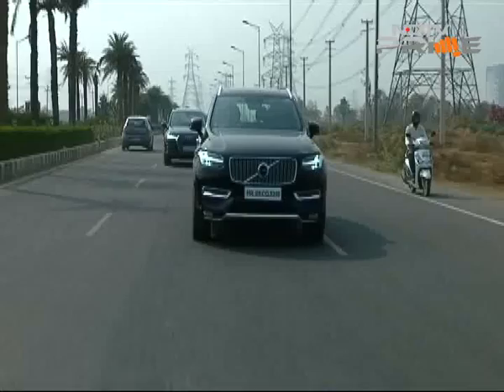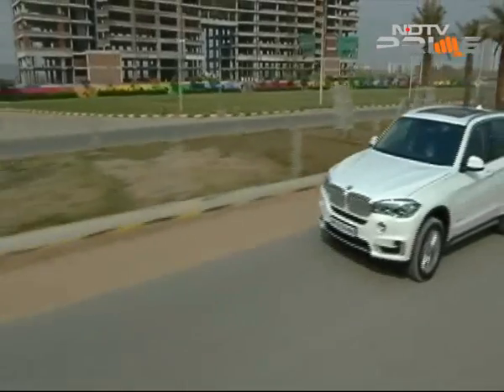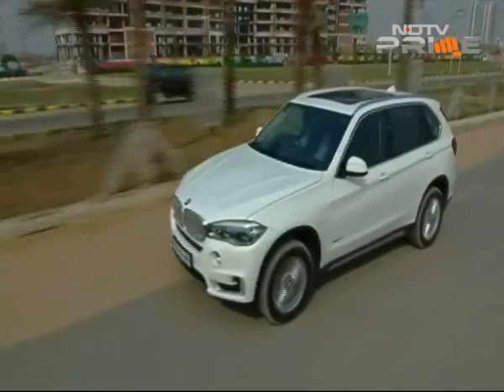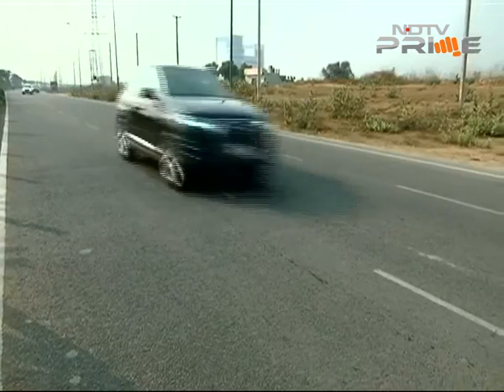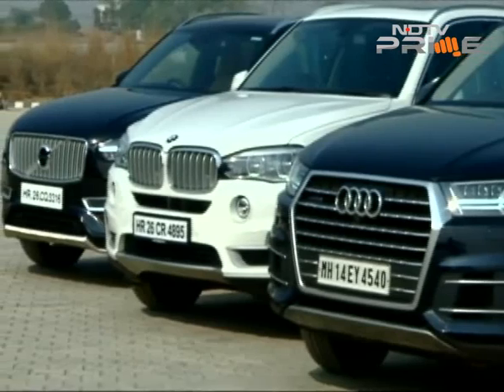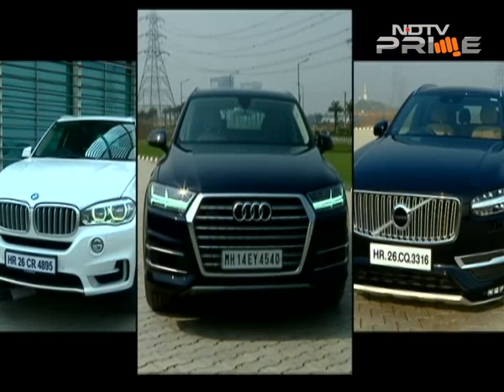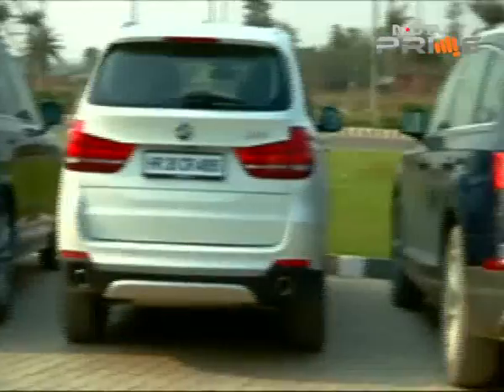Each brand promises to bring us petrol variants of these cars over the next 4 to 10 months. The XC90 T8 plug-in hybrid will get here first in August. So now time for my verdict — which SUV is practical for you to buy, and more importantly, which one is just bloody good?